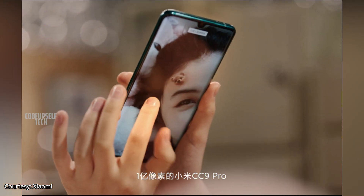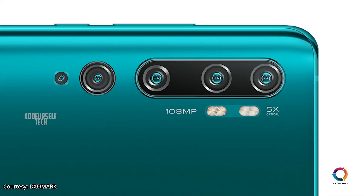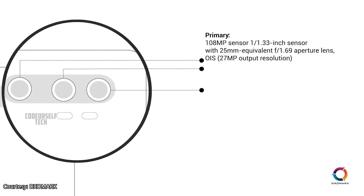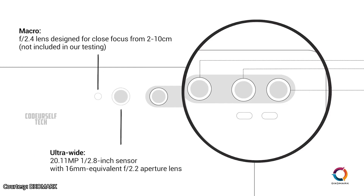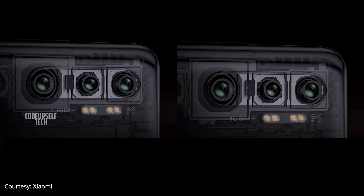The Mi Note 10 comes with a 32MP front camera and 5 cameras on the rear, housing a 108MP main sensor, a 12MP short telephoto sensor, an 8MP long telephoto sensor, dual LED flash, a 20MP ultra wide-angle sensor, and a 2MP macro sensor. The Mi Note 10 comes with 4-axis optical image stabilization for better videography.